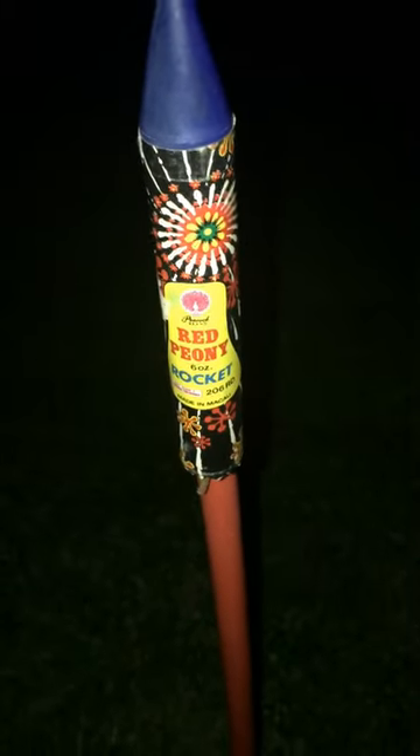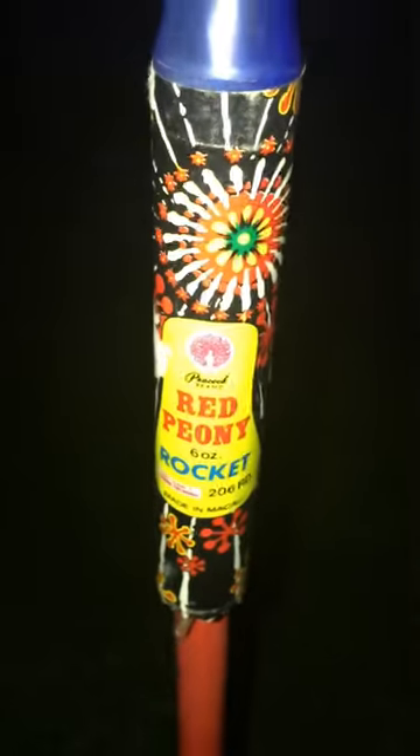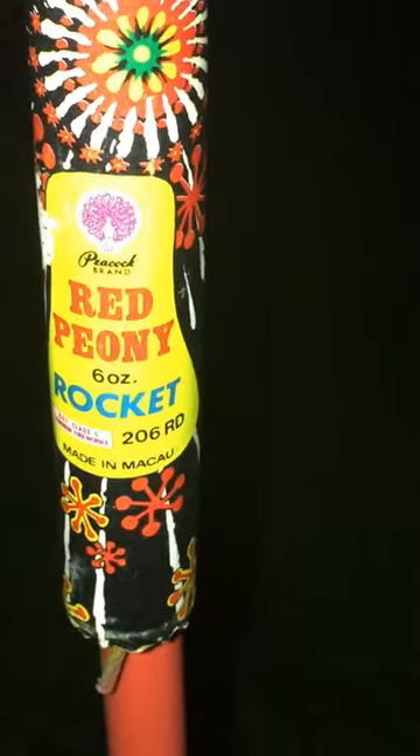What it is, Pyros! I got some good old vintage Macau peacock red peony rocket, DOT class C. You can see it here. We're gonna get it going here in a second, see what she does.